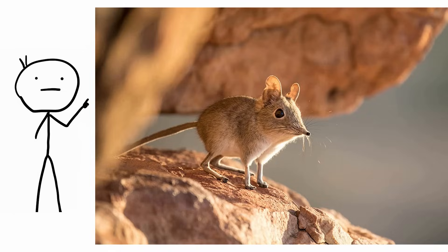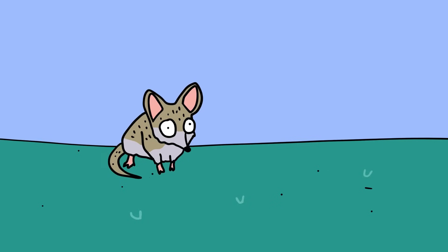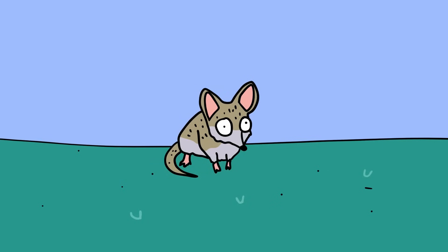Somali elephant shrew. Also called sengis, the Somali elephant shrew, Elephantulus rivoili, was last scientifically recorded in the 1970s.